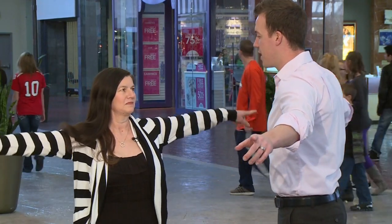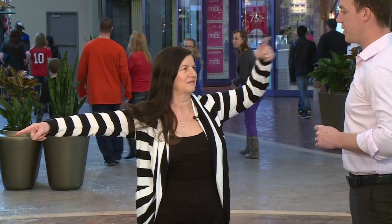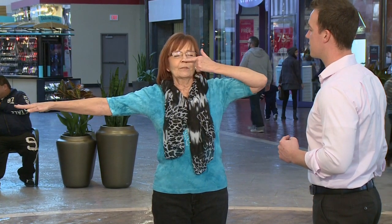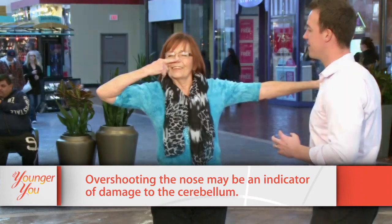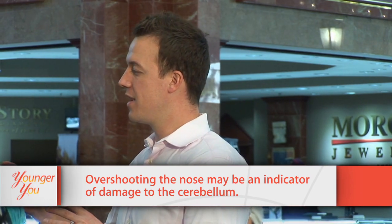Brenda is 53 years old. Arms straight out — touch your left finger to your nose, now the right one. Now close your eyes. The next subject is 70 years old. Touch your left finger to your nose, now the right — a little miss there. That's okay, because as we age we lose neurons — all of us. This test is going to be harder for me when I'm 60 and especially when I'm 70, so you're doing great.